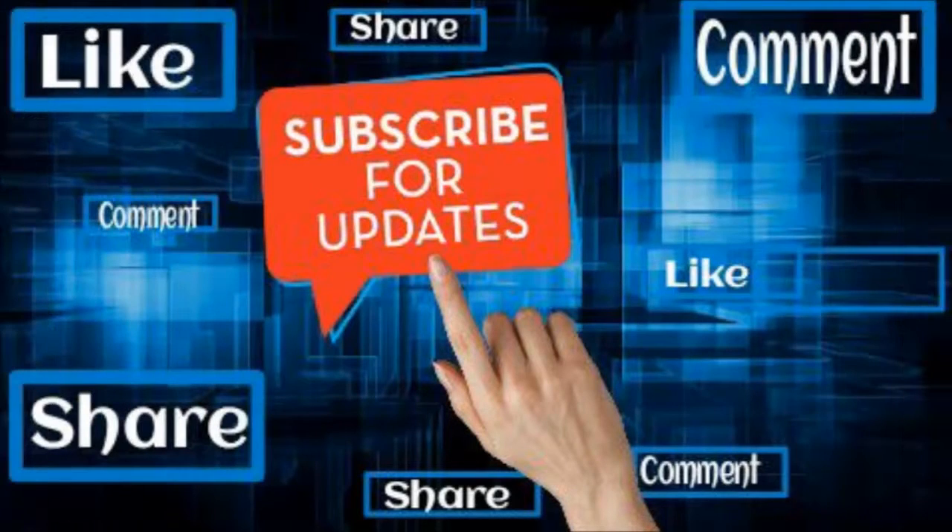Please like, share, and comment. To watch more videos please subscribe.